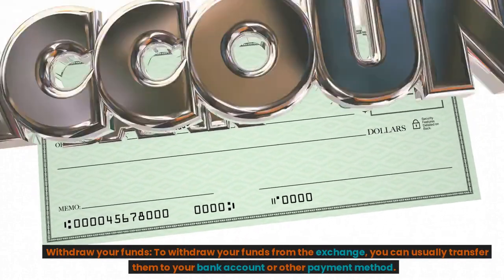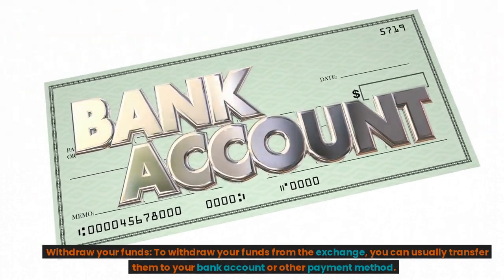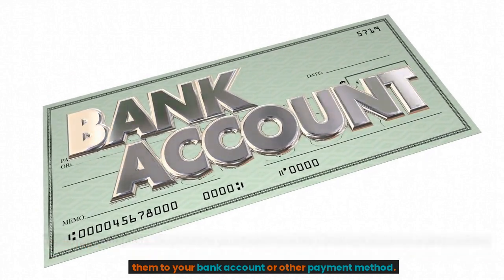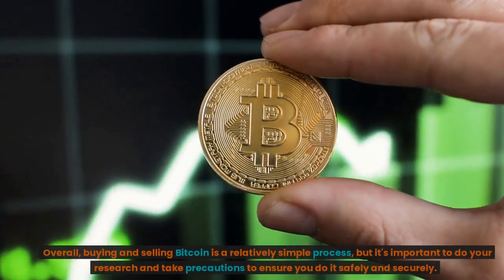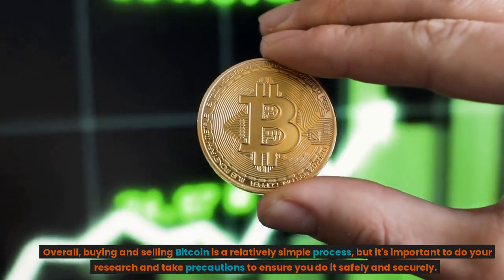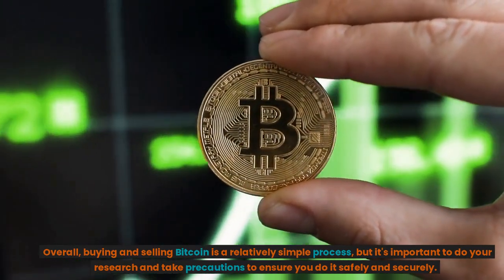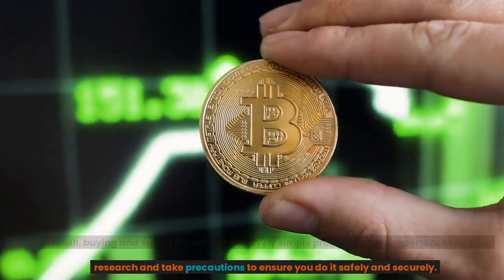Withdraw your funds. To withdraw your funds from the exchange, you can usually transfer them to your bank account or other payment method. Overall, buying and selling Bitcoin is a relatively simple process, but it's important to do your research and take precautions to ensure you do it safely and securely.